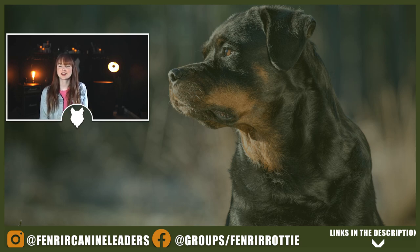I hope you enjoyed today's video. If so, please hit that like button and get involved in the comment section below. If you're new here, make sure you subscribe — we have three dedicated Rottie videos coming every week. I can't wait to talk to you again on the next episode of the Fenrir Rottweiler Show.